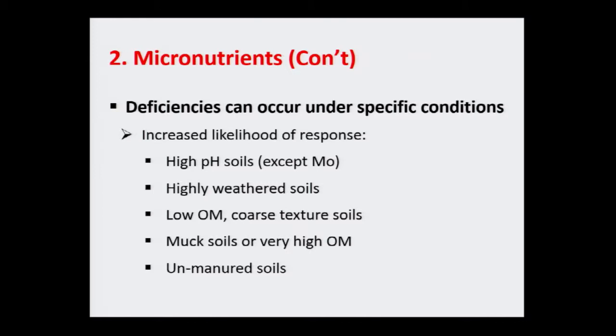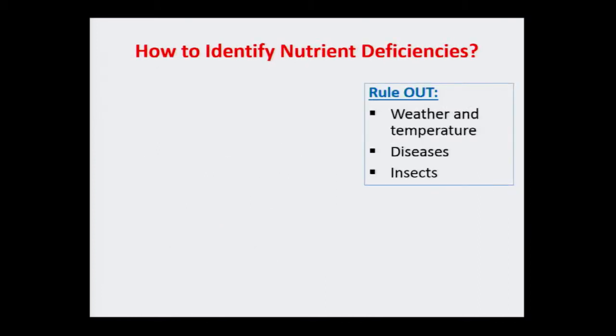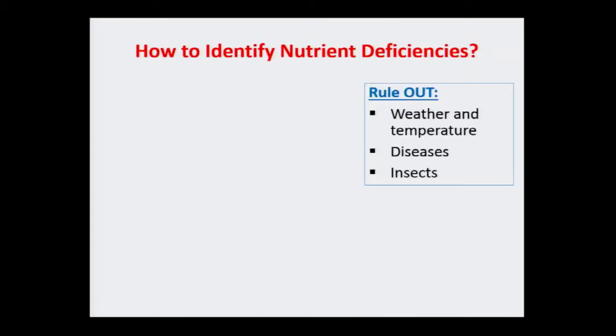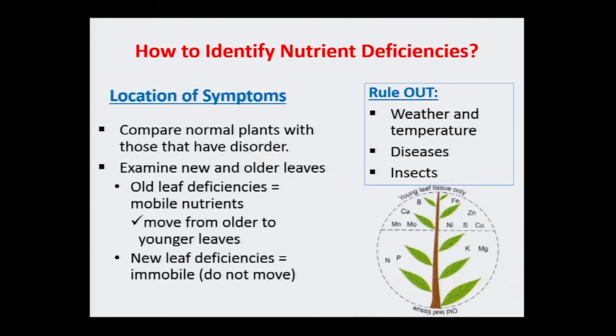In the mid-shore or upper shore we do have some fields that never received any manure — so that's something to keep in mind. High pH, very low pH, low organic matter — if your soils fall into these categories, give Jenny a call and she'll get in touch with us. Looking at micronutrient deficiencies in the field is very hard because a lot of things can cause symptoms that look like micronutrient deficiency — weather, temperature, disease, and insect damage may all look similar. So don't just assume it's a micronutrient deficiency.